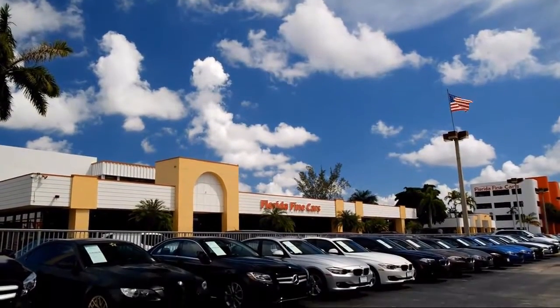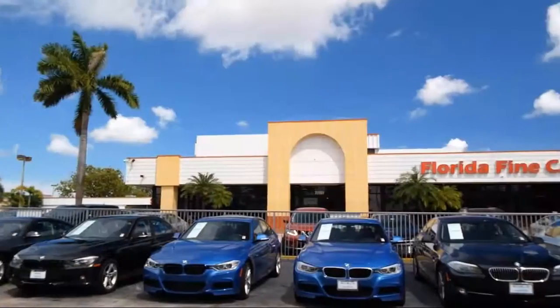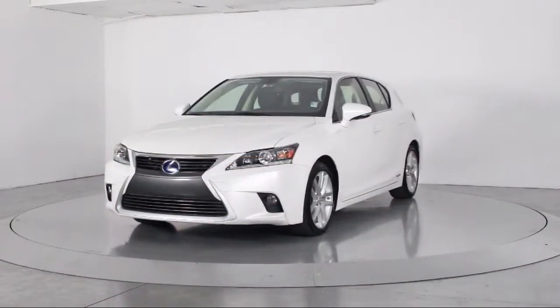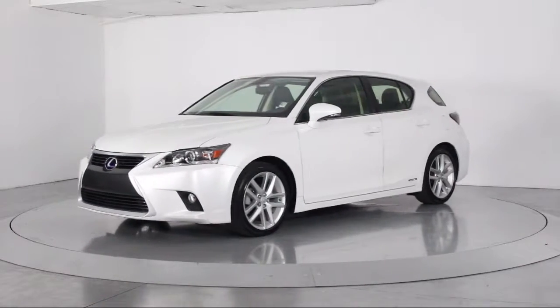Welcome to Florida Fine Cars, South Florida's premier automotive dealer. Here's a look at another one of our vehicles from our massive selection. It comes equipped with steering wheel controls, keyless entry,